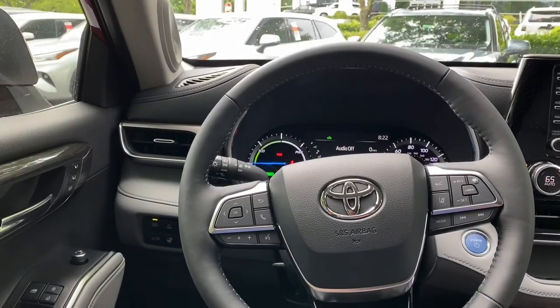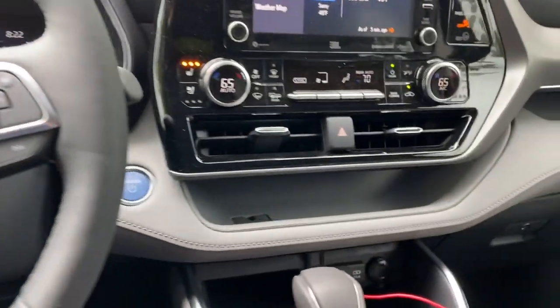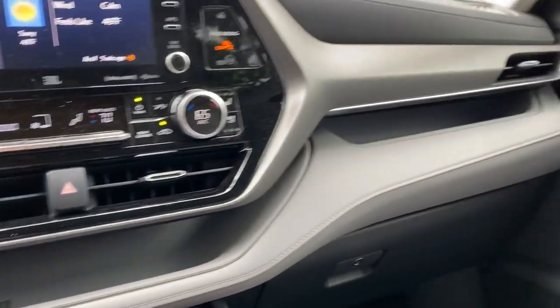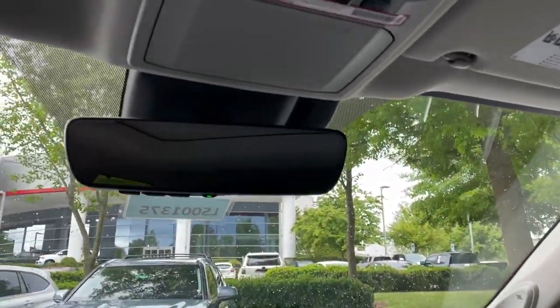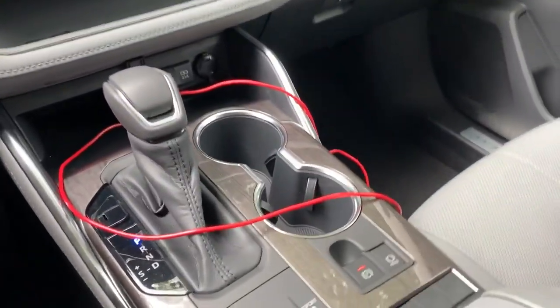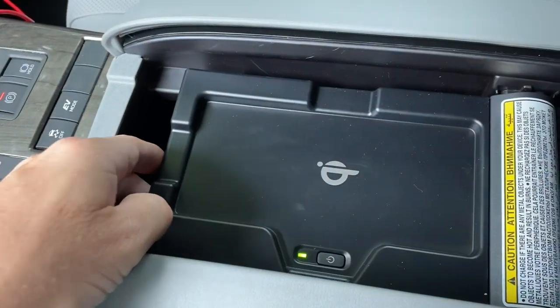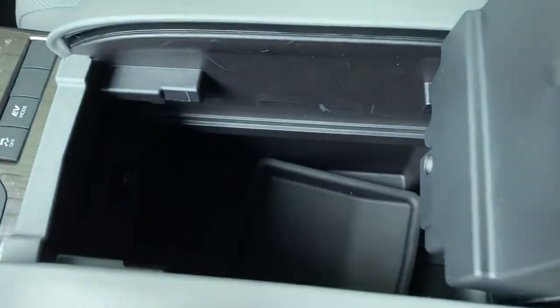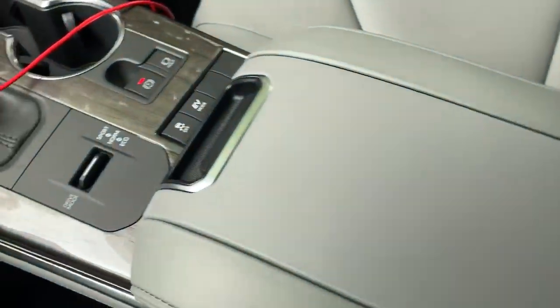I think it would be a shame not to show you - I'm just going to show you the interior of the Highlander Hybrid Limited so you can get a feel for it. You can see wireless charging down here. This is an added bonus - I know this is about multimedia touchscreens. There's the tray that you can set up in place, pretty easy to use.